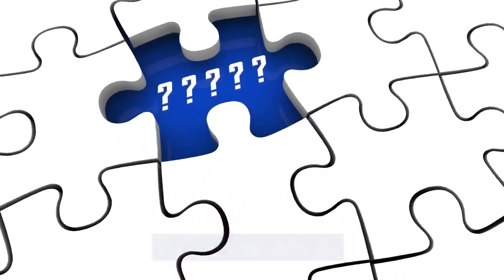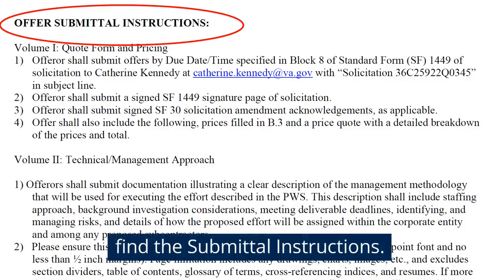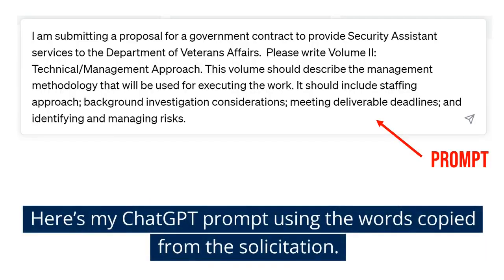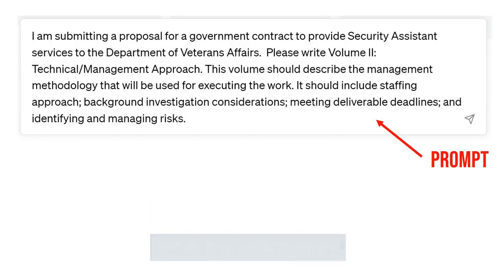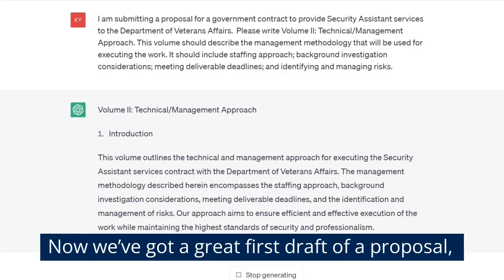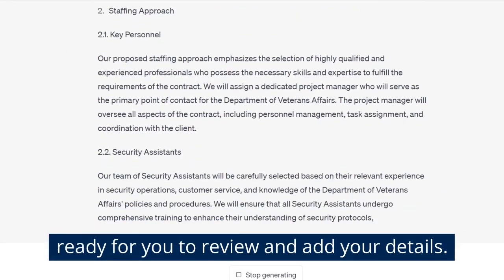So here's what to do. Go to the solicitation and page down to find the submittal instructions, and use their exact words for the ChatGPT prompt. There's the ChatGPT prompt using the words I copied from the solicitation. And now we've got a great first draft of a proposal that's ready for you to review and add your details.